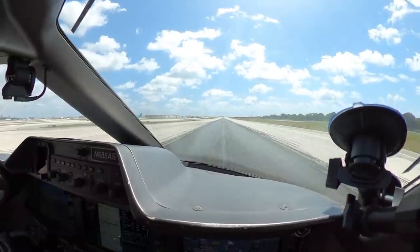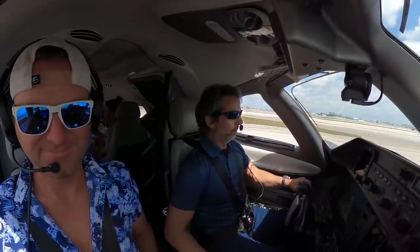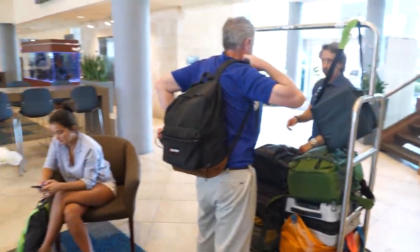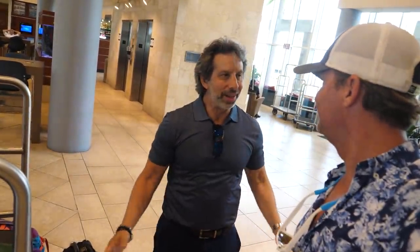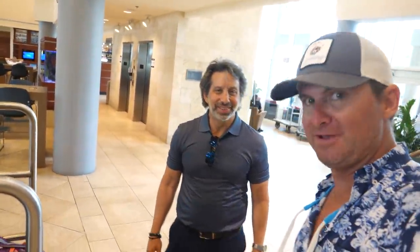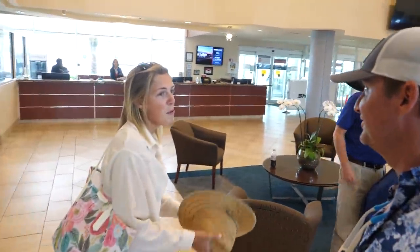Nice one — you got a good applause back there! We appreciated it. Thank you so much for picking us up — it was so much fun. I always love having you guys, it was a great trip. If you need a flight charter down here in South Florida, Gold Aviation is the way to go. What did you think? I'm only going to fly Gold Aviation from now on. I highly recommend it.